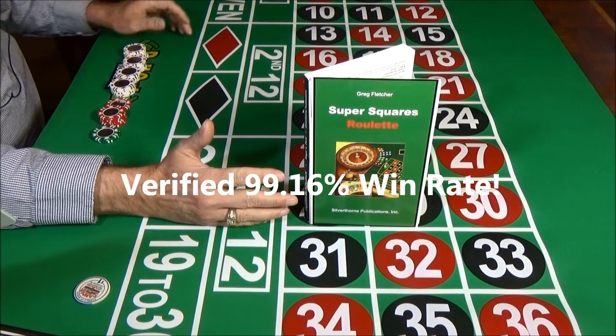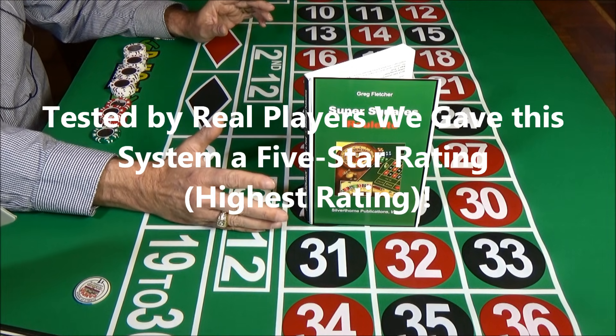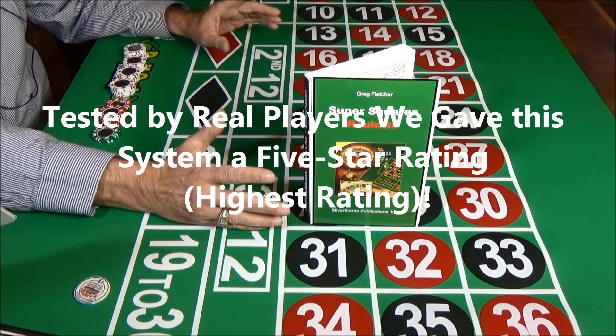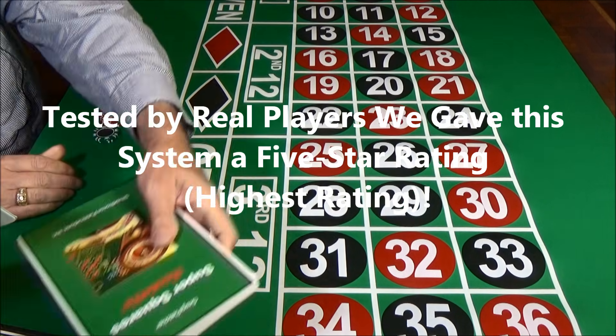It was tested by real players in real casinos. We were so impressed with the system, we gave it a full five-star rating — that's our very highest rating. This means you can play this system with the full expectation of winning consistently. Now let's see how the system works.